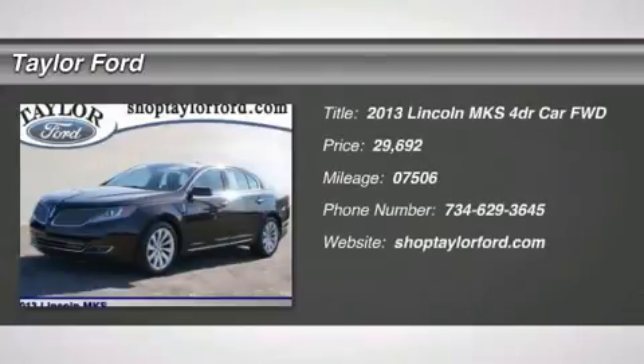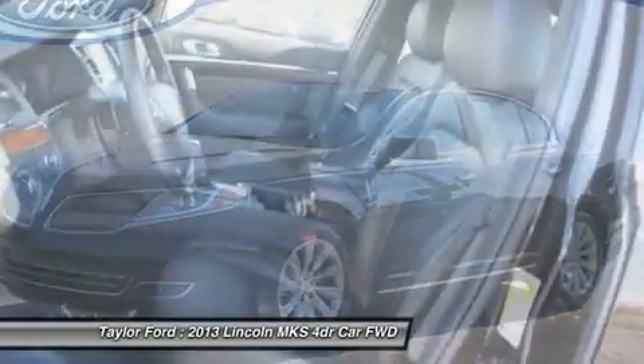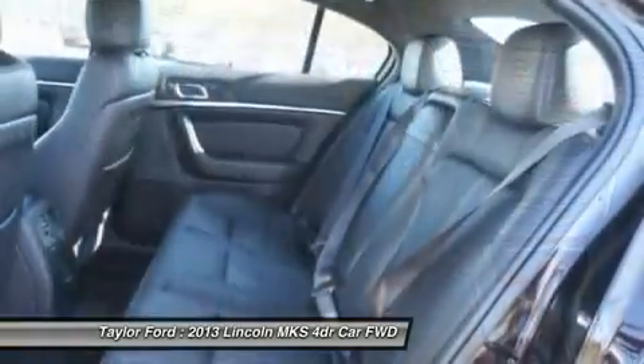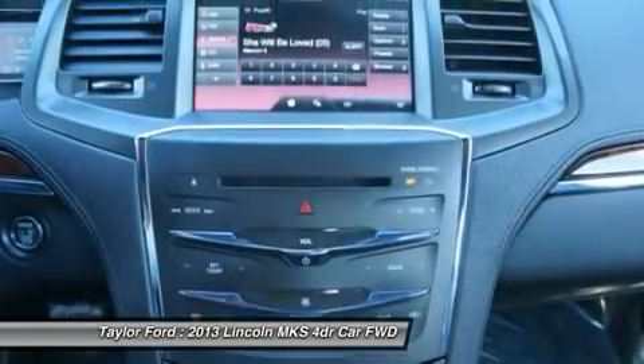The 2013 Lincoln MKS. With standard features including an invisible keypad that senses your arrival, intelligent access keys that allow ignition at the touch of a button, and a power rear window sunshade. The Lincoln MKS is technologically breathtaking.